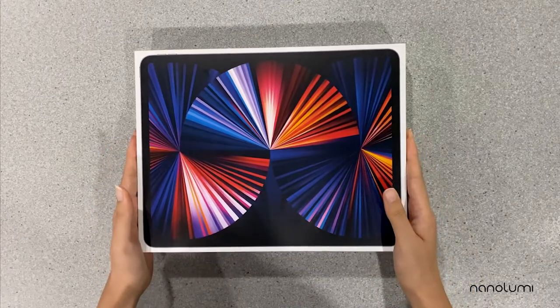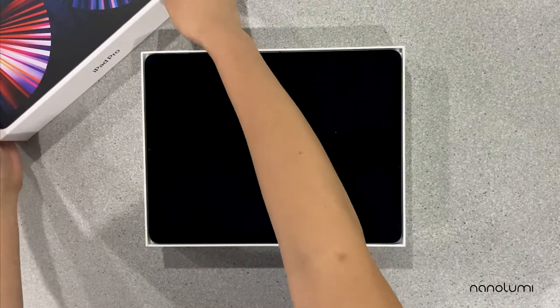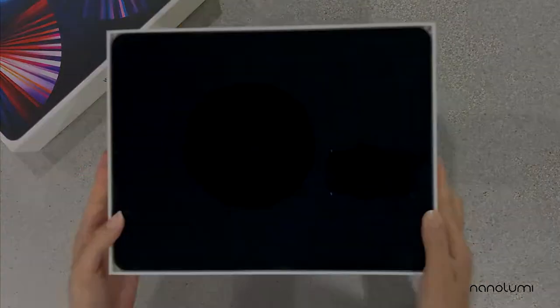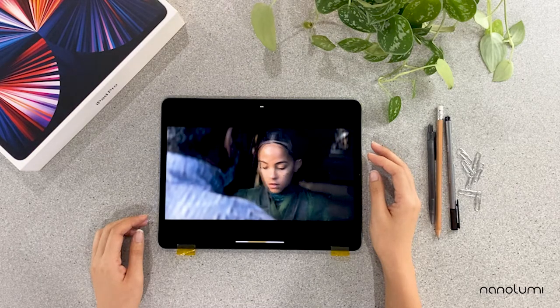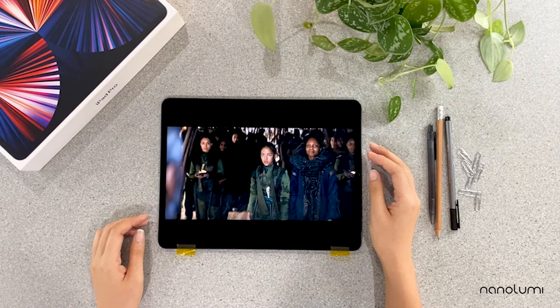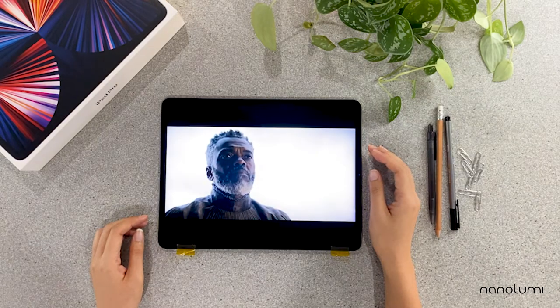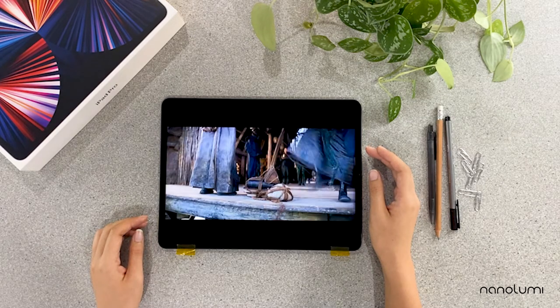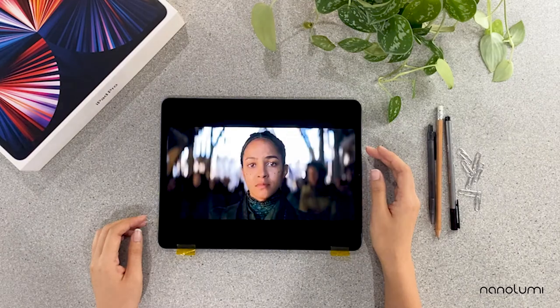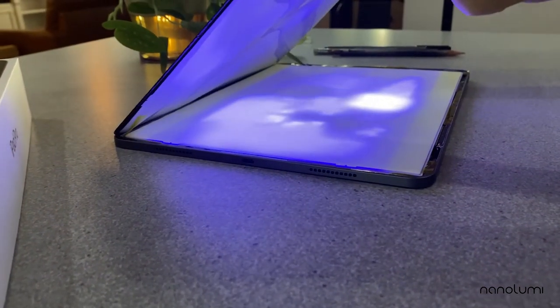Apple launched the 12.9-inch iPad Pro in April 2021, and this is the first iPad Pro with a mini-LED backlight. Display Supply Chain Consultants, or DSCC, forecasts that mini-LED backlight panel shipments will rise from 8.7 million units in 2021 to 55.8 million units in 2026. The 45% CAGR growth rate should come as no surprise, as mini-LEDs offer many advantages for LCD displays.